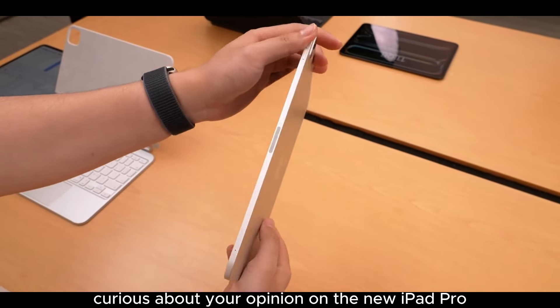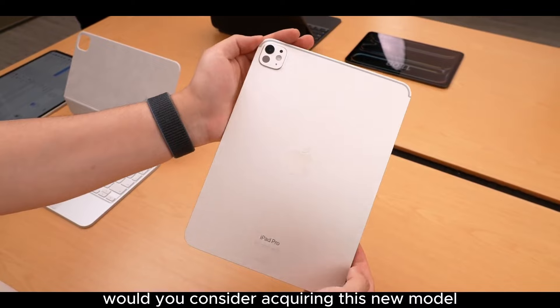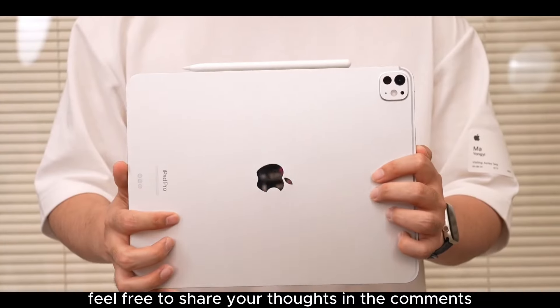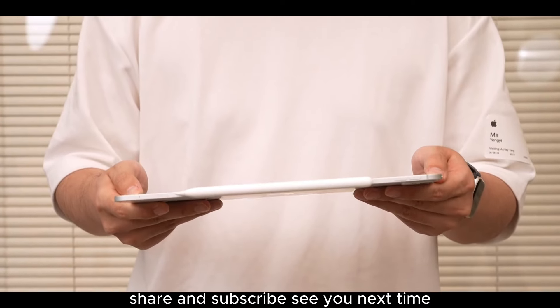Curious about your opinion on the new iPad Pro, considering its price and capabilities. Would you consider acquiring this new model? Feel free to share your thoughts in the comments. That's all for this video — if you enjoyed it, support us with a like, share, and subscribe. See you next time.